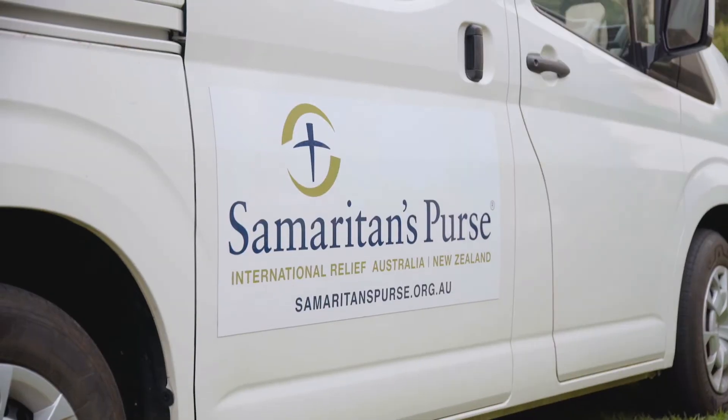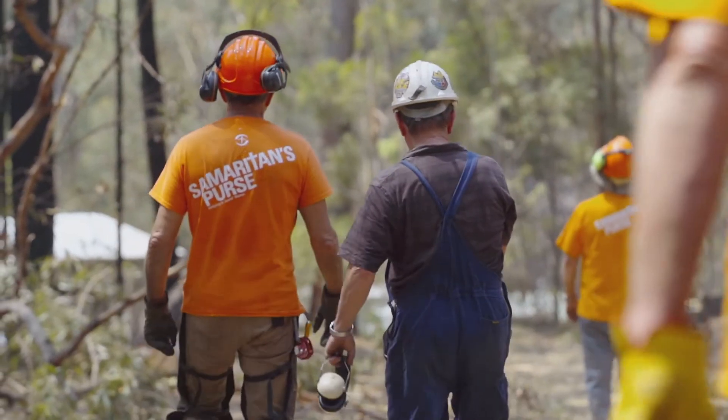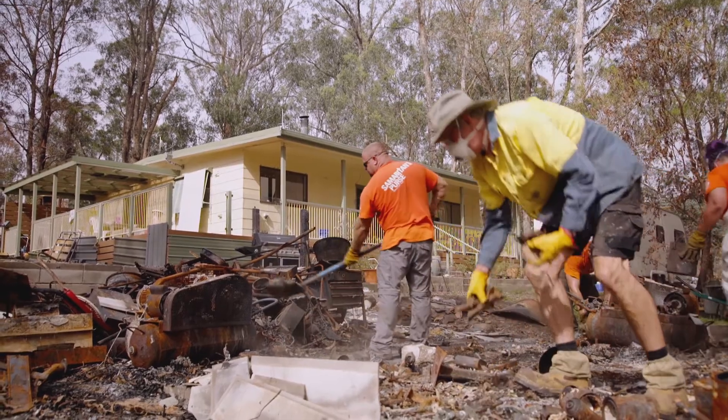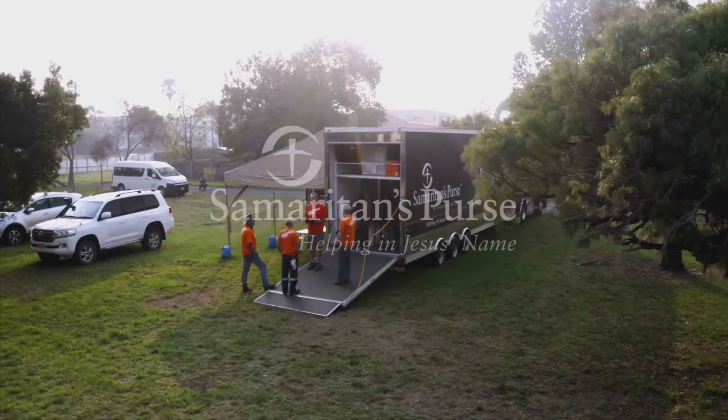On behalf of Samaritan's Purse Australia and New Zealand Disaster Relief, I would just like to say thank you for your donations that make resources like this possible. If you'd like to know more about how to get involved with Samaritan's Purse or volunteer with us, please check out our website, samaritanspurse.org.au. Thank you.